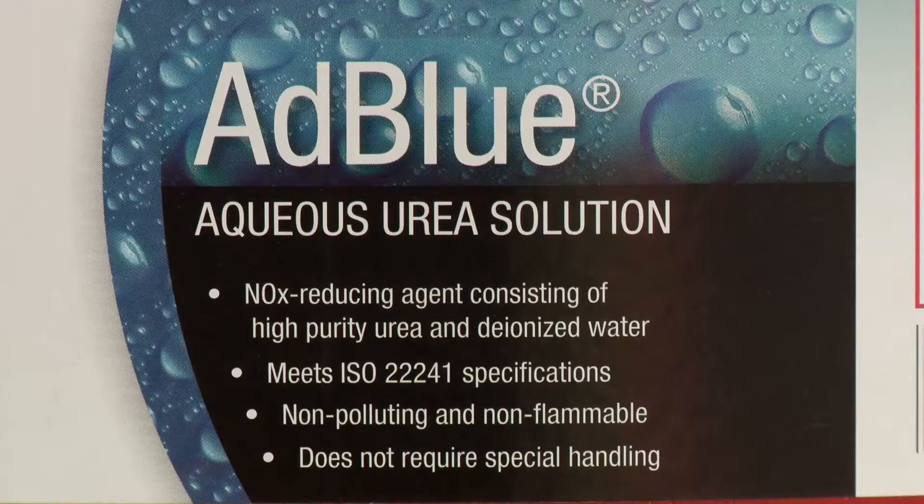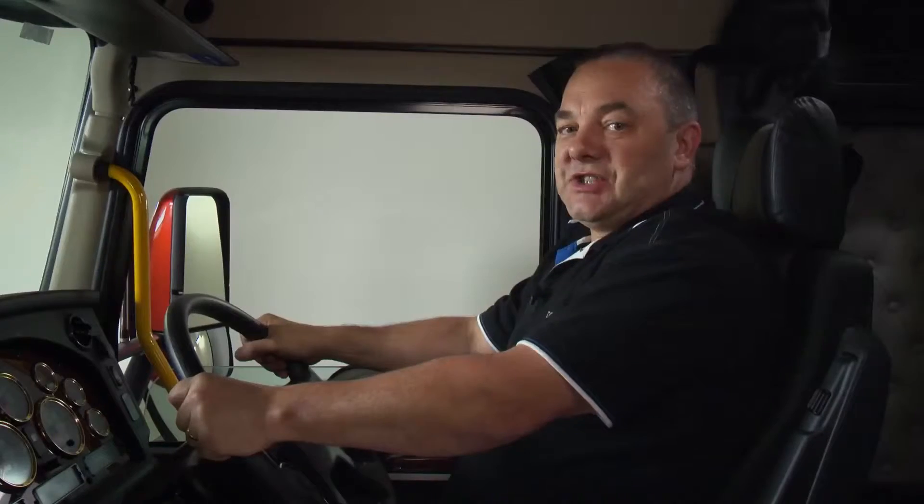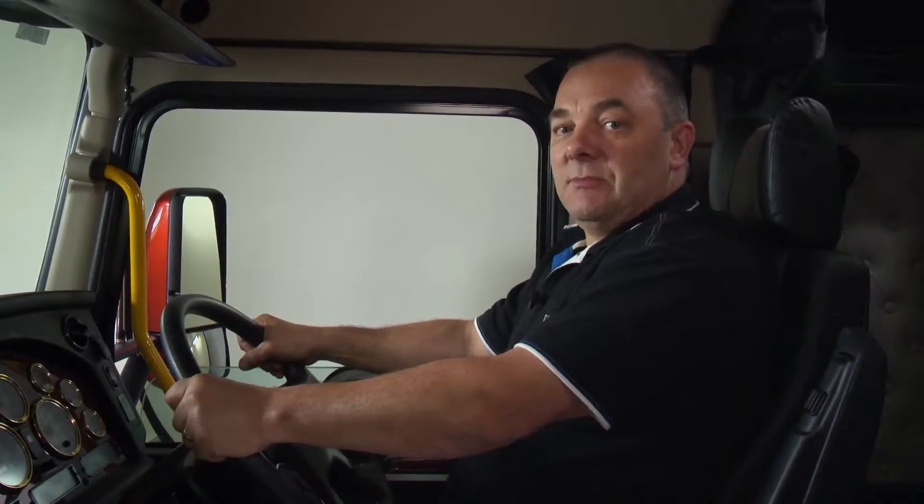Exhaust fluid, or AdBlue as it's commonly known, is a mixture of 32.7% aqueous urea and 67.3% demineralised water.